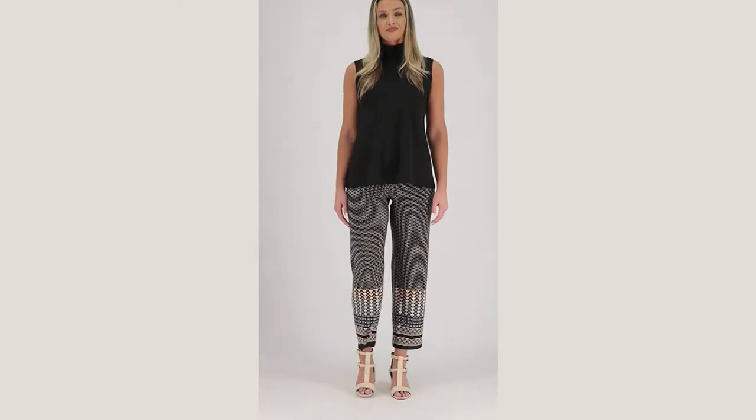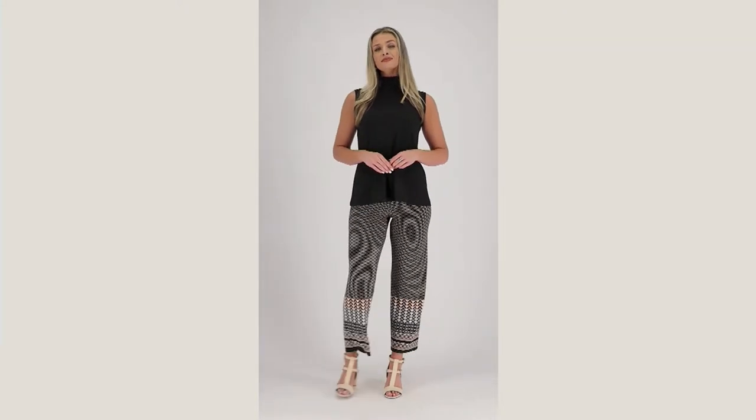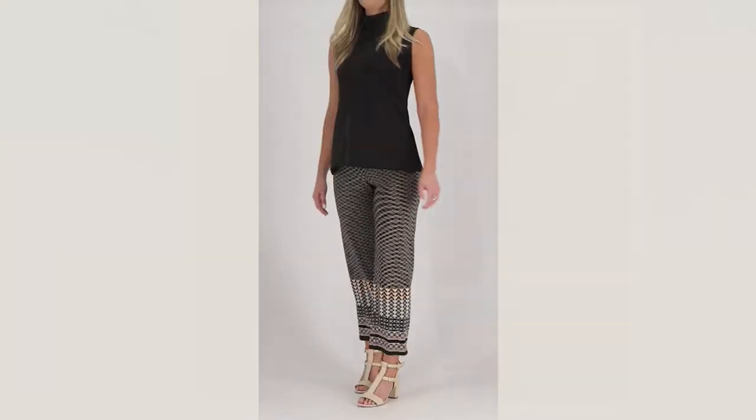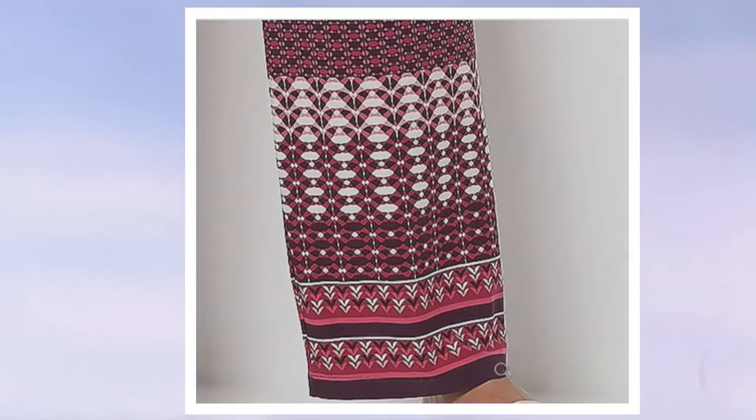There's only one review on these pants so far because they're pretty new, but the review is five stars, which makes me happy to hear — women are loving this when they get it home. The berry is your first choice there.